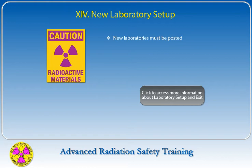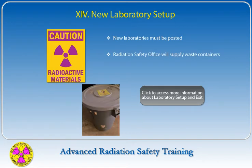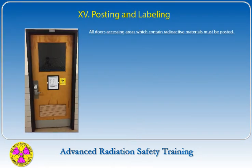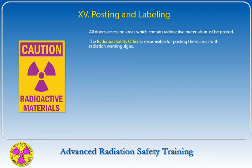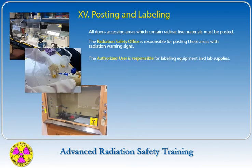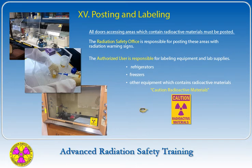New laboratories will be posted and the Radiation Safety Office will supply waste containers — the authorized user should contact the Radiation Safety Office to schedule the setup. All doors accessing areas that contain radioactive materials must be posted. The Radiation Safety Office is responsible for posting areas with radiation warning signs. The authorized user is responsible for labeling equipment and lab supplies. All refrigerators, freezers, and other equipment containing radioactive materials must be labeled with 'Caution: Radioactive Material' signs or tape.